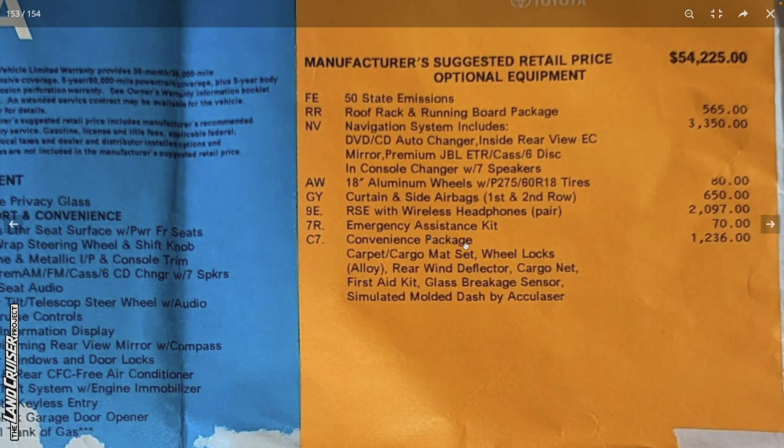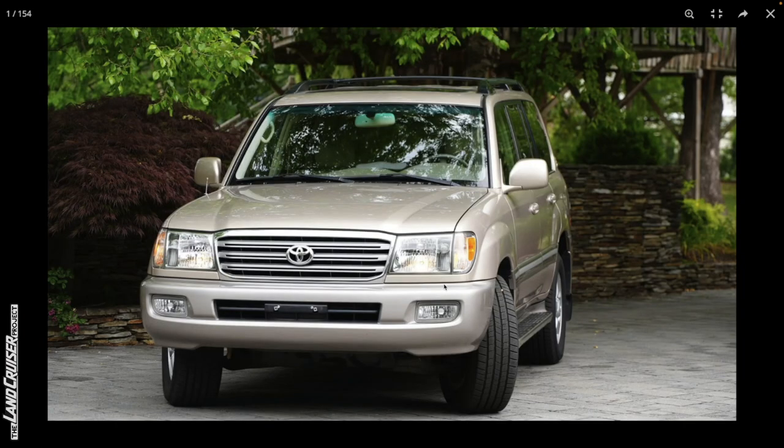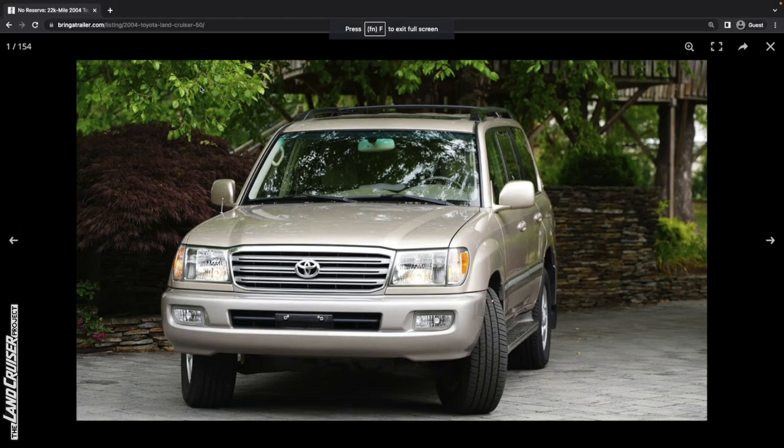The convenience package included all the normal add-ons: rear window deflector, cargo net, first aid kit, et cetera. Tremendous vehicle in great condition — just a little undercarriage rust, really. Let me quickly verify with some other 100 series whether they do or do not have the VIN sticker on that rear quarter panel. Here's a photo from a recent 2003 — the other comparable we've got in recent history, which had 45,000 miles.